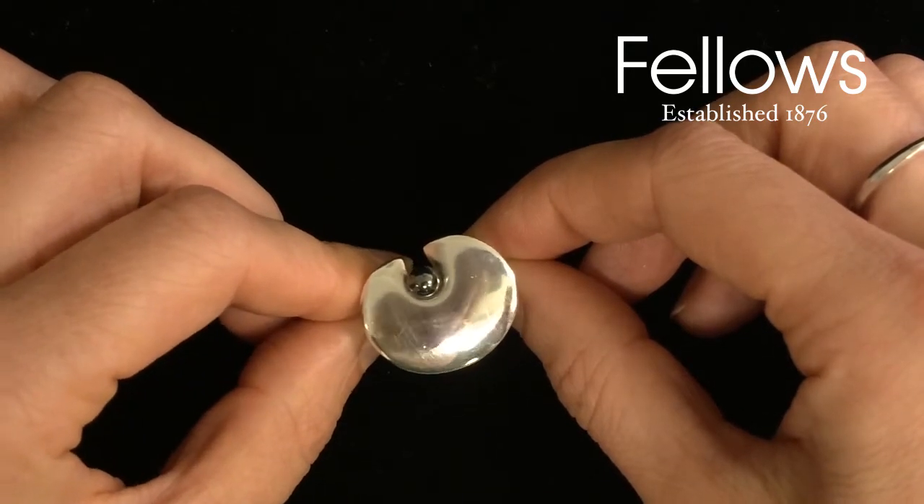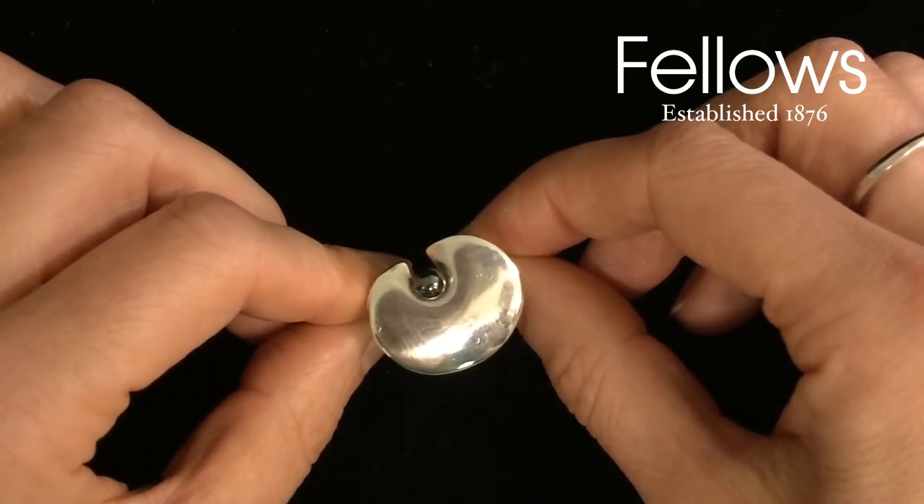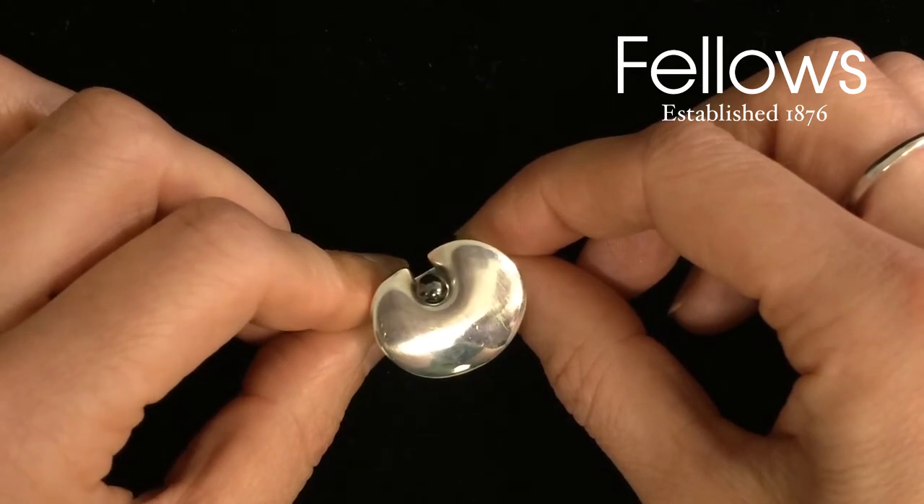We have over 40 lots of George Jensen jewellery in our 31st July auction, our largest collection yet in this sale.